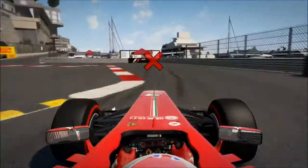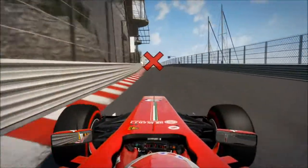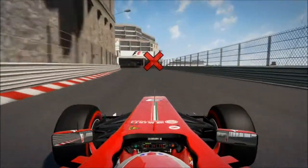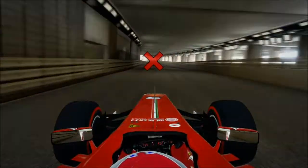Next is the Nouvelle Chicane — don't touch the inside kerb like I just did there, we're still lucky not to crash. Build up speed going into the tunnel, stay right and brake just before the end of the tunnel.